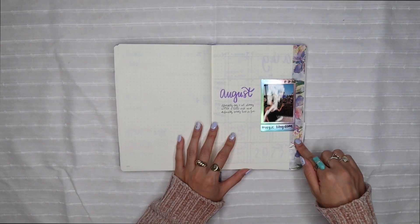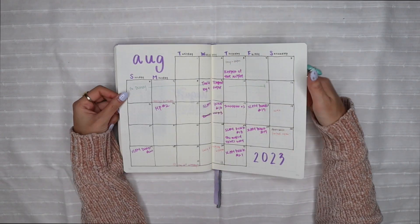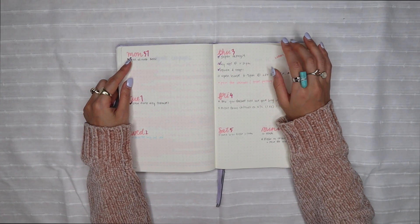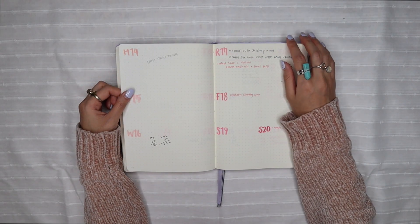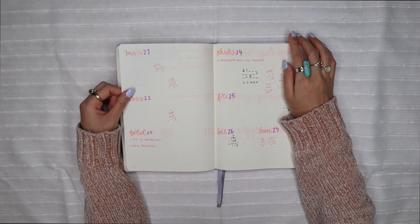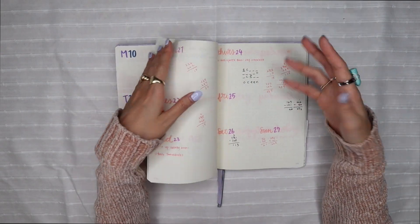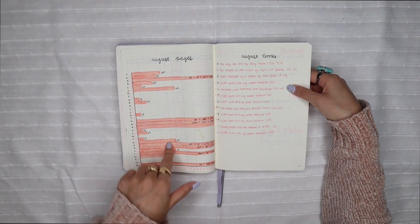Then we went to Disney World for four days — we went to all four parks in Orlando. I kept it pink, usually light pink in August because it's my favorite color. I also always do these calculations by hand because I don't like using a calculator to figure out how many pages I've read for my reading tracker page.